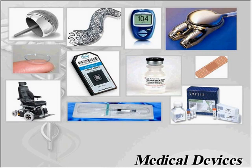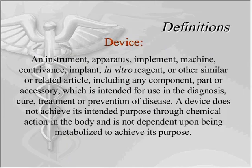These are just some different examples of medical devices and they come in all different shapes and sizes. The definition of a device is an instrument, apparatus, implement, machine, contraband, implant, in vitro reagent, or other similar or related article, including any component, part, or accessory which is intended for use in the diagnosis, cure, treatment, or prevention of disease. A device does not achieve its intended purpose through chemical action in the body and is not dependent upon being metabolized to achieve its purpose.